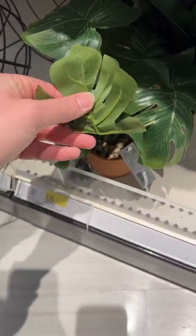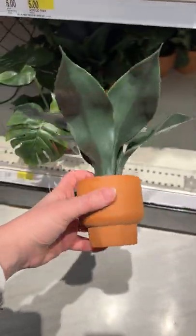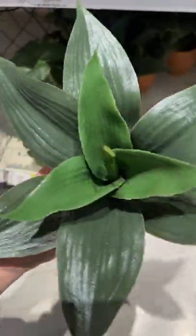I thought this little faux Monstera looked pretty fake and not nice at all, but this one next to it in comparison was pretty realistic looking, and I liked this one a lot better.